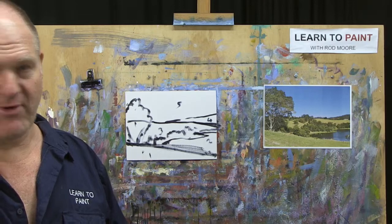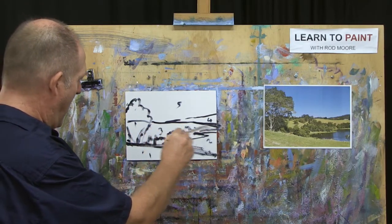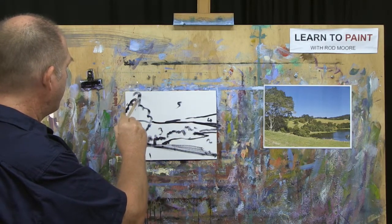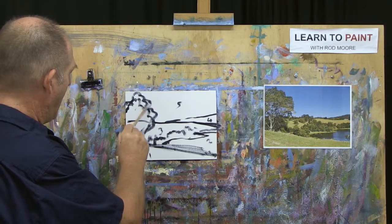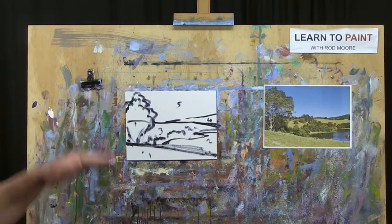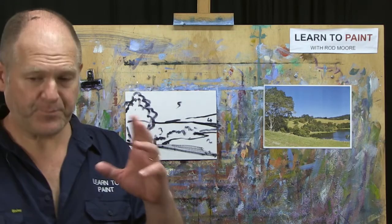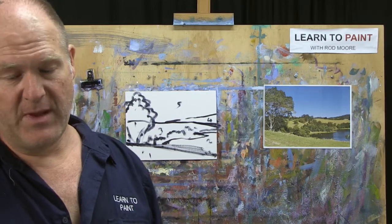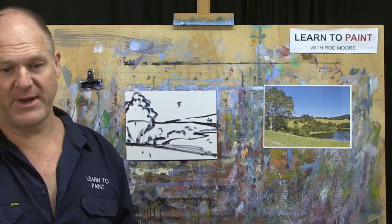I've probably got all this a little bit too high, so I could redraw it all, or perhaps to offset it I'll just make this tree slightly bigger. That will make the top of the hill range not so high up in the painting if I make that tree bigger. How easy is that? We're breaking down what looks like a fairly complex subject into a five-shape painting process.